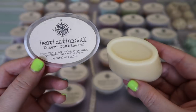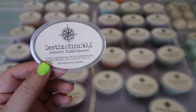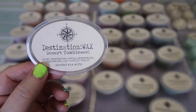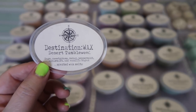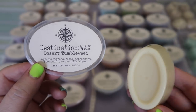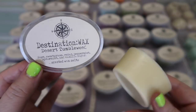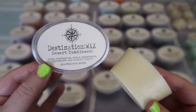The next new scent is Desert Tumbleweed — sage, sweetgrass, cedar, peppermint, spearmint, and vanilla sugar. The peppermint and spearmint definitely come out as top notes and then underneath there is this outdoorsy earthy woodsiness. I'm not getting a masculine cologne-type sage so I'm happy about that — it's definitely registering more as an authentic garden sage. I really like this one a lot and I'm really interested to melt it to see how all the notes come together when it's warm. It does sort of make me think of something warm and it's a really really interesting scent.